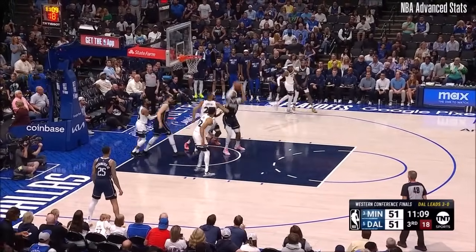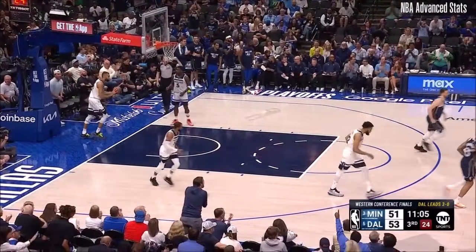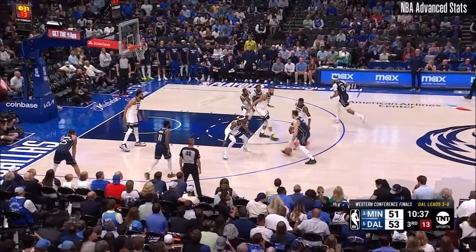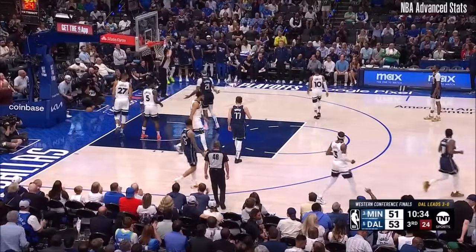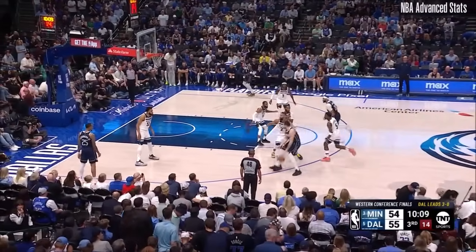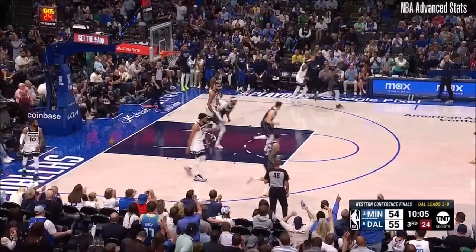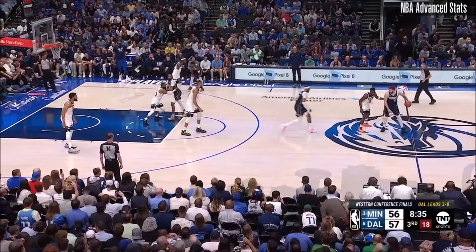On the side, Jones — Gafford again inside. Two in a row. Conley, along with Karl-Anthony Towns, the Minnesota five to start the second half. Dončić to McDaniels. Dončić making a move — Gobert looked the other way and finds Gafford again, who's tearing him up inside. Fourteen points total; he had 14 points in the first quarter.